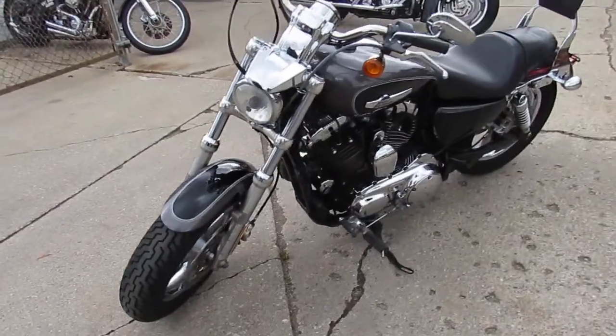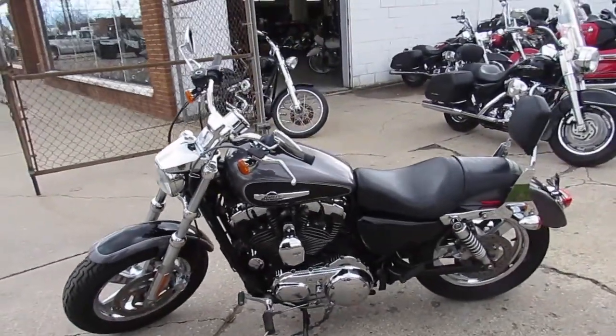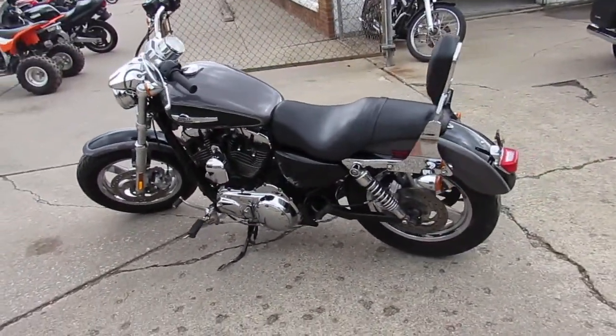Only $64.99 guys. It's the sharp two-tone gray and black paint. It's got tons of chrome. It's just a good looking sporty all the way around. Great bike for the money.